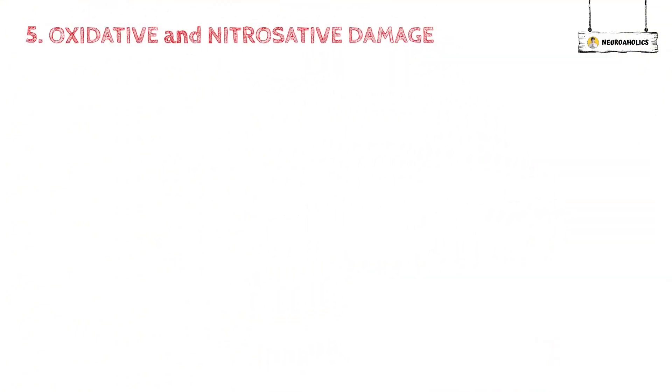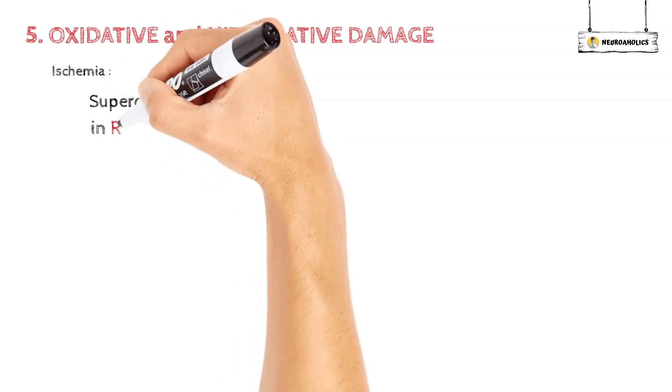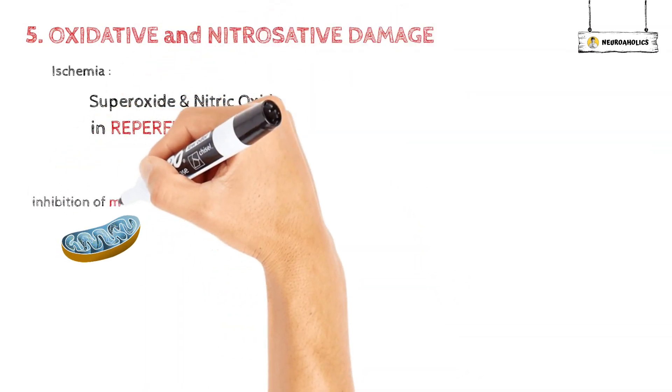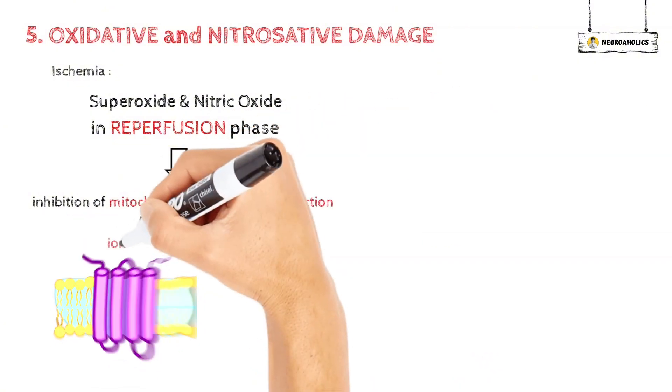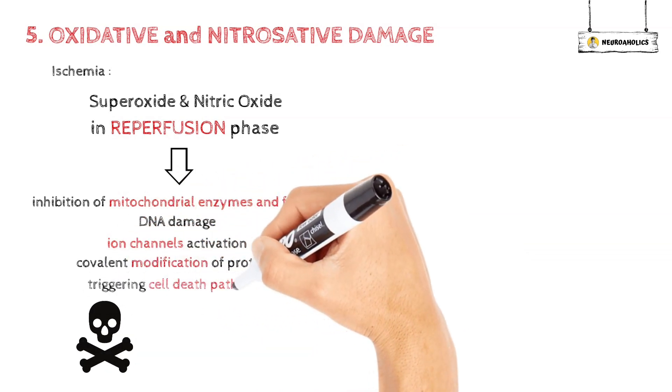The next processes are damage from oxygen and nitrogen. Some of the harmful effects of ischemia are caused by highly reactive oxidative and nitrosative chemicals, like superoxide and nitric oxide, which work mostly during the reperfusion phase that comes after ischemia. Their effects include stopping the enzymes and functions of mitochondria, damaging DNA, activating ion channels, changing proteins covalently, and turning on cell death pathways.